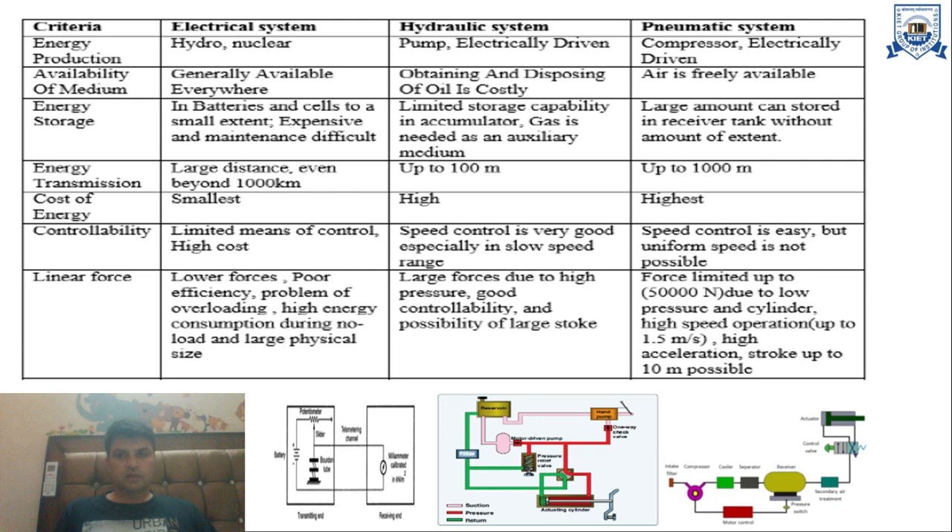The next criteria is energy storage. In electrical systems, we use batteries and cells to store energy, which are expensive and difficult to maintain. In hydraulic systems, there is limited storage capability; an accumulator requires gas as an auxiliary medium. In pneumatic systems, a large amount of energy can be stored in a receiver tank.